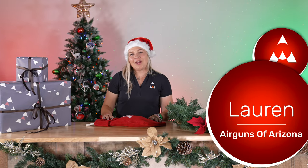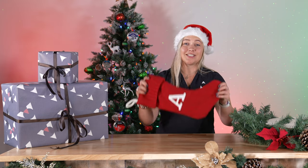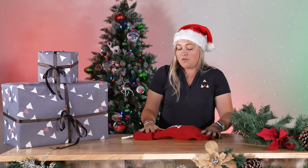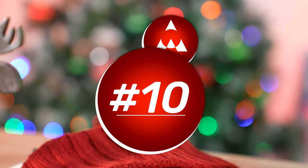Hey everybody, Lauren here from Airguns of Arizona. Today we're going to be taking a look at our top 10 holiday stocking stuffer guide — what to get the fellow air gunner in your life for Christmas. Let's jump right in with number 10.